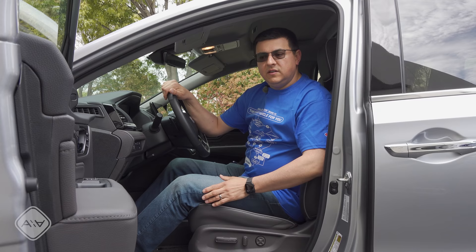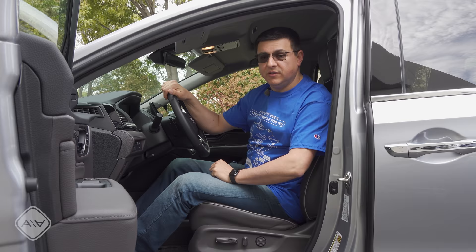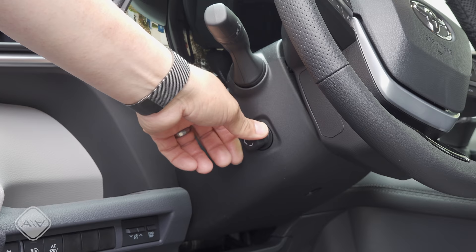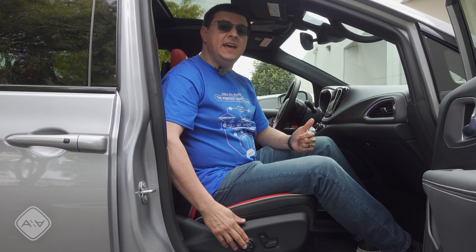All three of these minivans have driver's seats with the same range of adjustments — the seat bottom cushion adjusts for height and tilt, and we have a four-way adjustable lumbar support with a two-position memory on the driver's door. The Sienna is the only one that offers a powered tilt telescopic steering column, memory linked with the two-position driver memory. The Pacifica is the only one to offer a power passenger seat with the same range of motion as the driver's seat, including seat bottom cushion tilt — something not found in the Odyssey — and four-way adjustable lumbar, something not found in the Sienna.